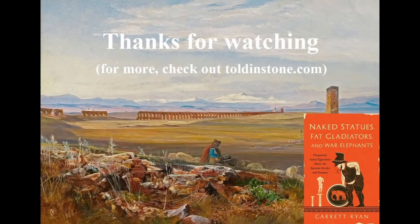For the location of every building mentioned here, check out the map linked in the description. If you liked this video, you might enjoy my forthcoming book, Naked Statues, Fat Gladiators, and War Elephants: Frequently Asked Questions about the Ancient Greeks and Romans. You'll find more information in the description. Since I'm always looking for new material, feel free to let me know about other Roman buildings still in use in the comments.